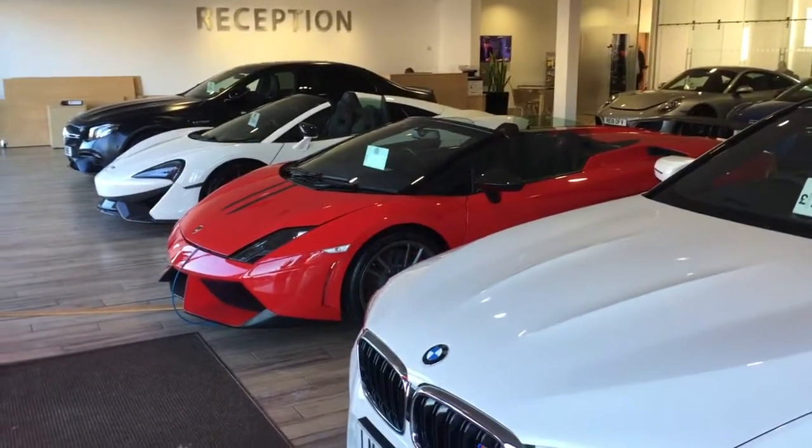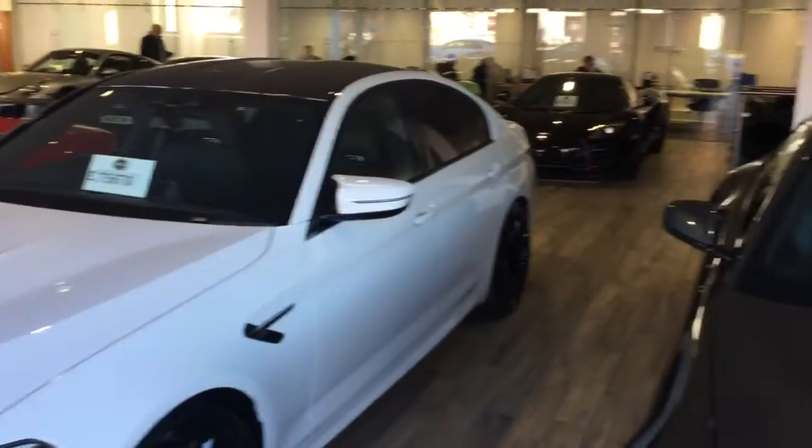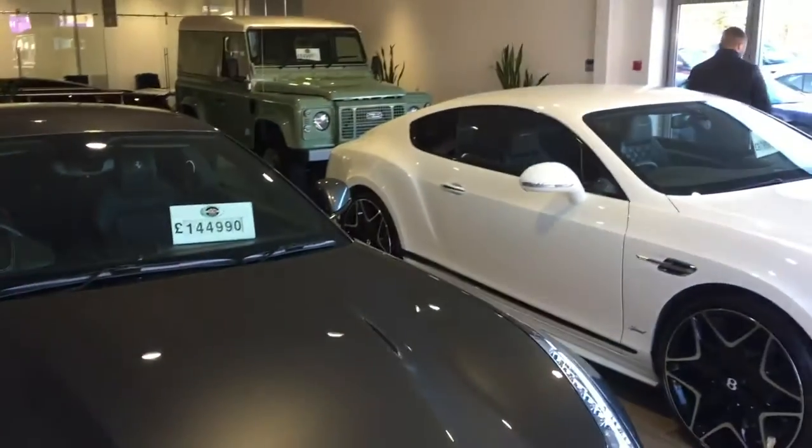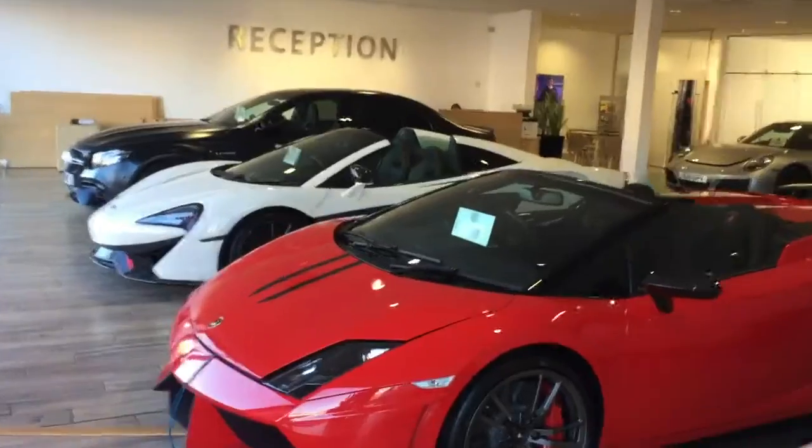Jeff, it's Phil from GT Motors just sending you a quick personalized video — first of all our lovely showroom with all our gorgeous cars in here. This gives you a wee bit of an insight into what we do and what we have.